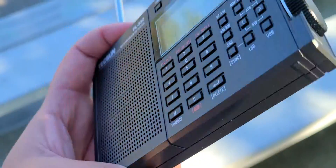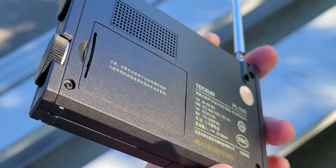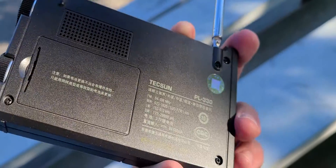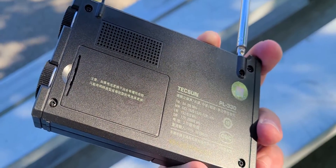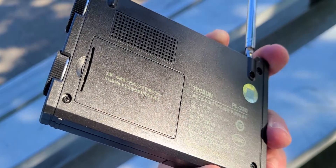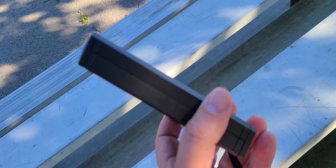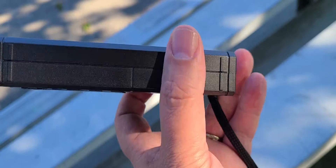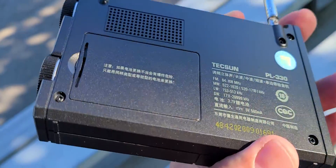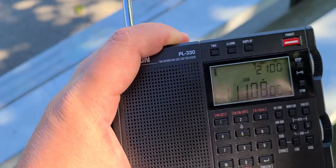Some might not like the fact that it uses a BL5C battery, although BL5C lithium-ion batteries are quite easy to find. I've purchased a charger with two batteries personally because I have several radios using this now. Due to the thickness they've decided on, they still could have probably jammed AAAs in here, but a BL5C probably lasts longer than AAAs on this radio.